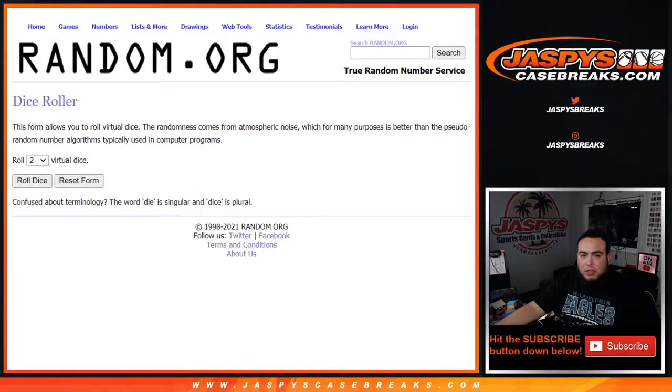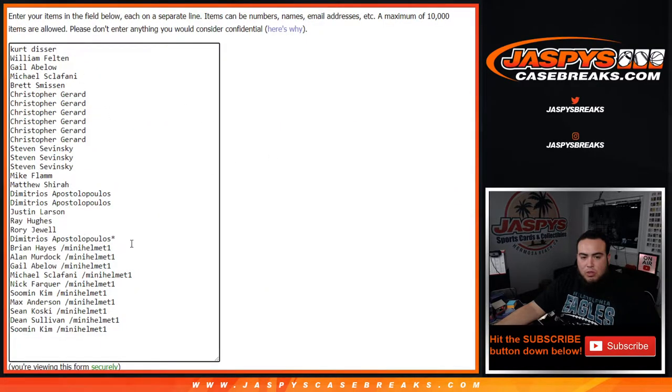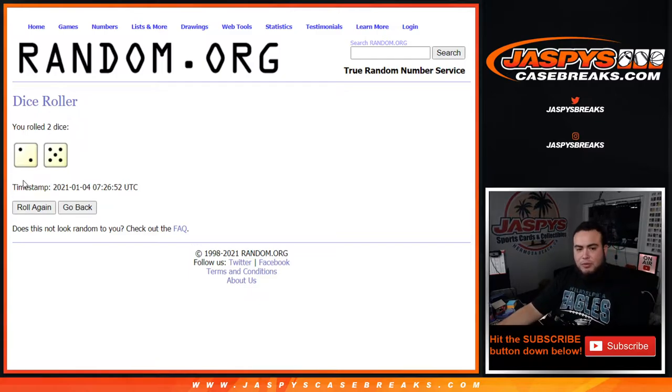Here's the dice roller with the customer names — from Kurt all the way down to Demetrius got those spots straight up, and then the last 10 spots were sold in a little mini helmet filler, and Brian down to So Man got those last 10 spots. Congratulations to you guys. All teams in, all names in — let's roll it. It is a two and a five, seven times. Good luck — seven times, names and teams get randomized.